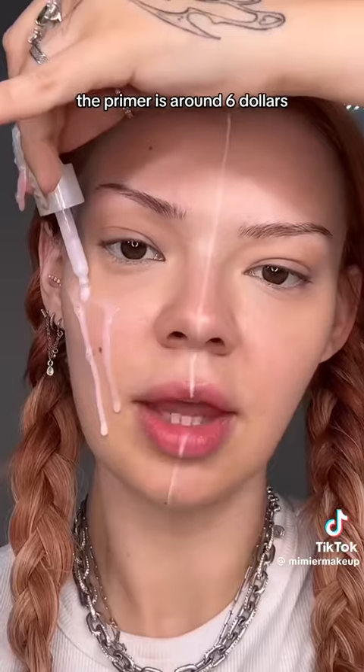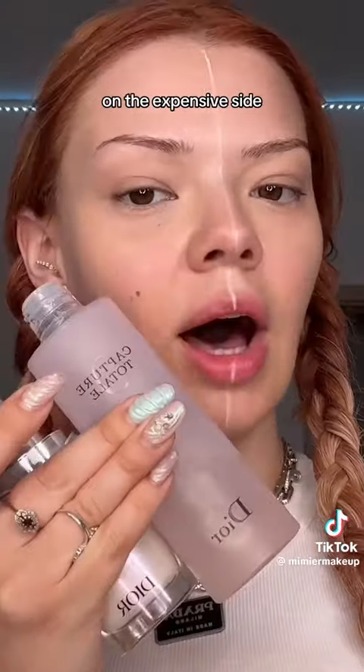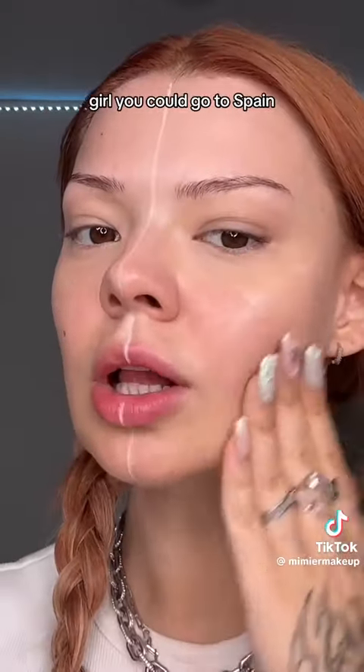The primer is around six dollars and the gel is five. On the expensive side, the serum is a hundred and fifty dollars — girl, you could go to Spain and back for this money. The lotion is ninety dollars; that's the price of your Airbnb in Spain. I don't know why I keep mentioning Spain, I guess I really want to go. Twelve dollars versus two hundred and fifty dollars.